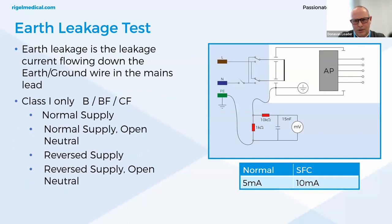The earth leakage test shows the current flowing through the medical device or its insulation into the protective earth conductor. It demonstrates the total leakage from the equipment under test. IEC 60601-1 specifies that measurements are done under normal and reverse operation and single fault condition — neutral open circuit. The earth leakage test is valid for class 1 equipment with type B, BF, and CF applied parts. The limit for normal conditions is 5 milliamps and for single fault conditions is 10 milliamps.